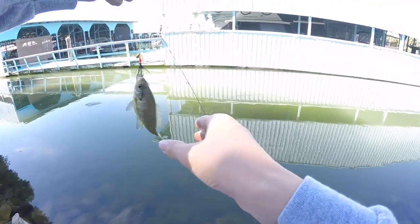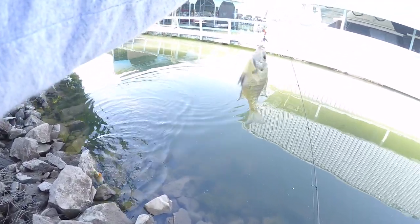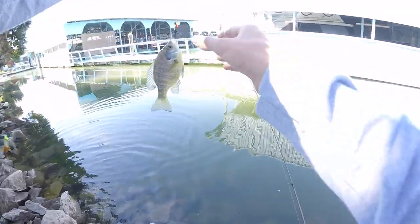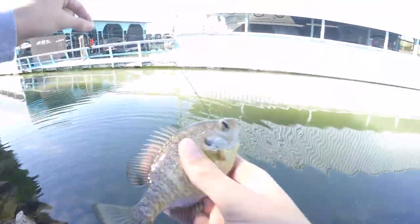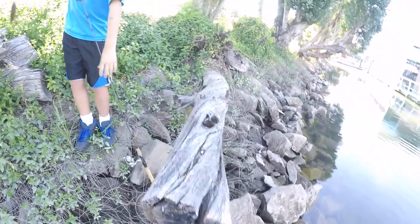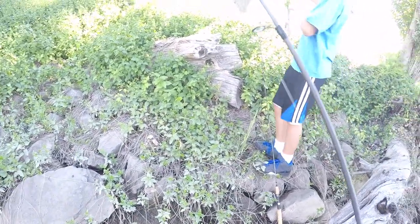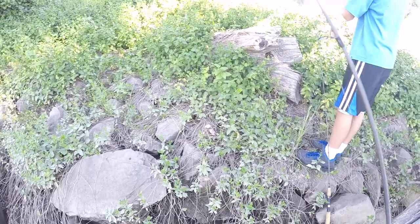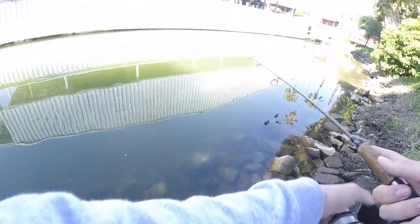Oh, you got one! Oh dang, that's huge — that's a big one! That's not a redear — that's a friggin' gigantic bluegill, y'all! It's a jumbo bluegill, dang! That cricket bait is probably gonna get our bigger fish today. He's using a little topwater cricket that can also swim subsurface, and he's got a jumbo bluegill.